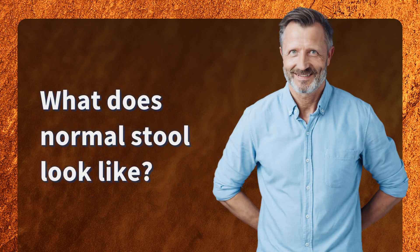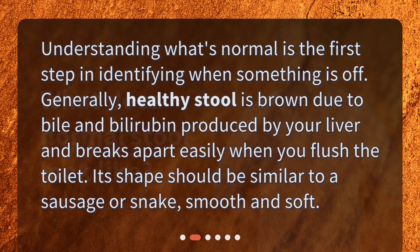What does normal stool look like? Understanding what's normal is the first step in identifying when something is off. Generally, healthy stool is brown due to bile and bilirubin produced by your liver, and breaks apart easily when you flush the toilet. Its shape should be similar to a sausage or snake — smooth and soft.